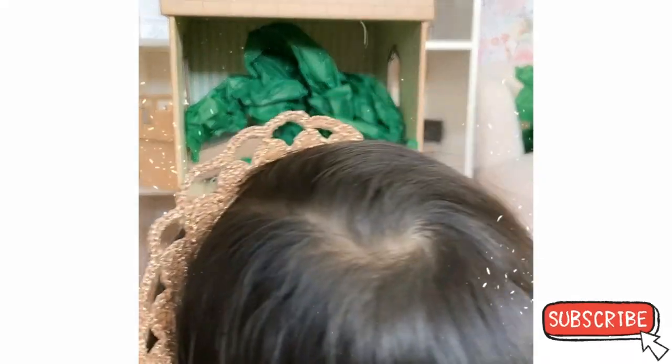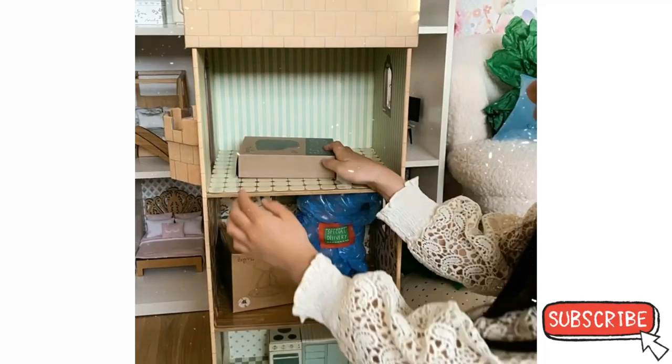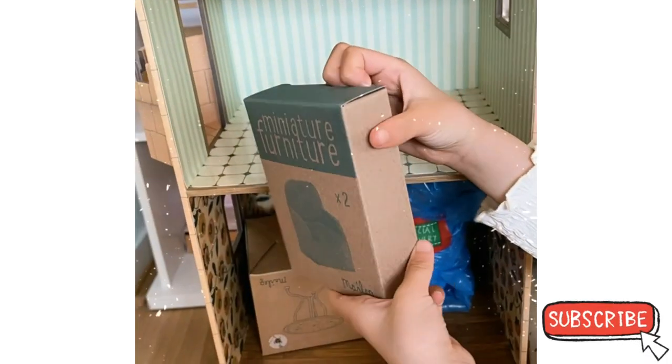This is the kitchen! I'm so excited to open the other things. Look, it's like a little chair right here.